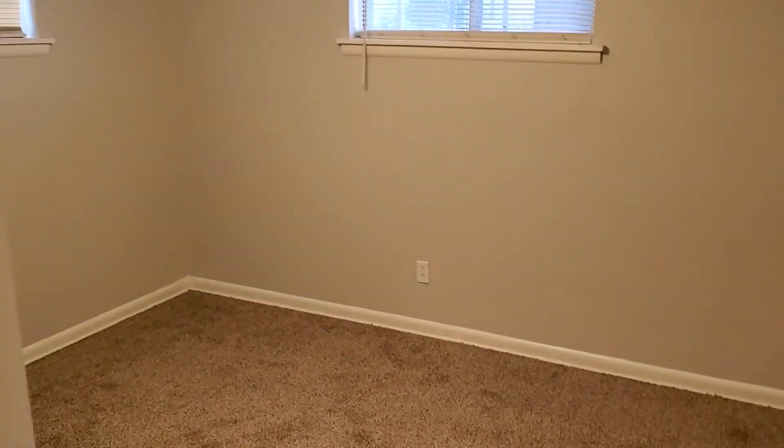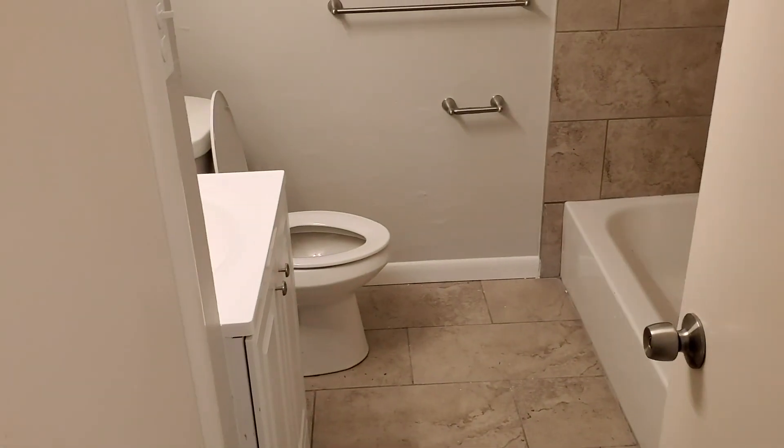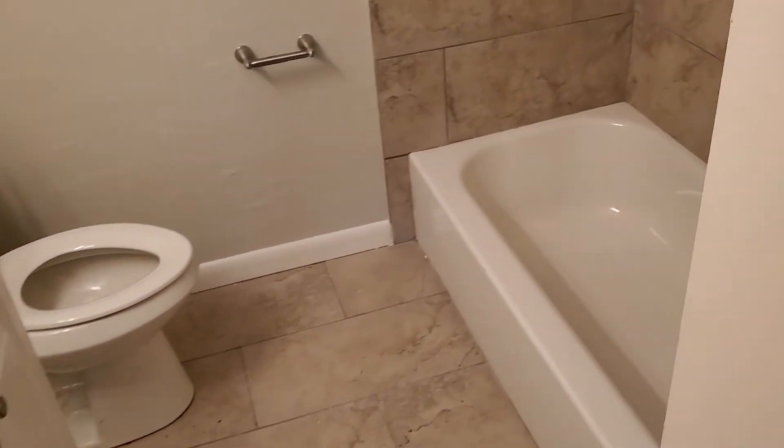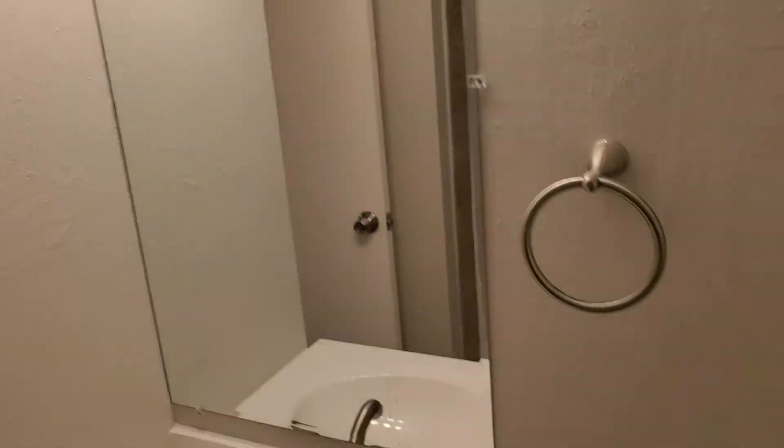And our final bedroom — ceiling fan, closet here, carpet on the floor. To our one bathroom, we have new ceramic tile, vanity, new toilet, new tub. As you can see, all new tile, plumbing, new vanity, faucet, and lights.